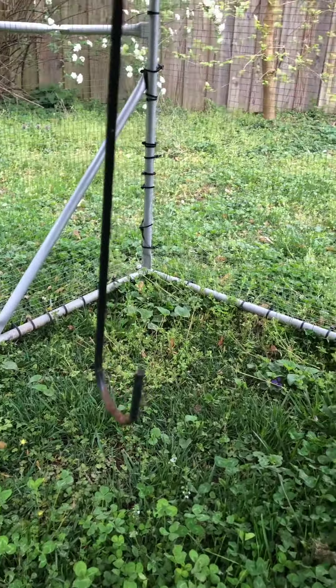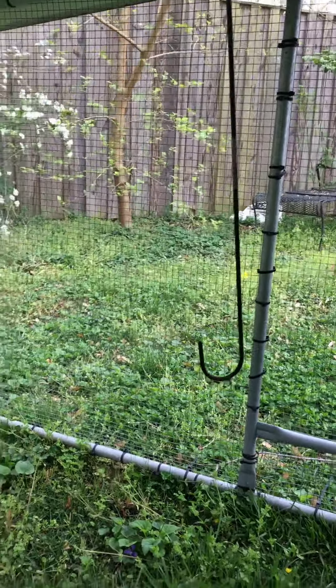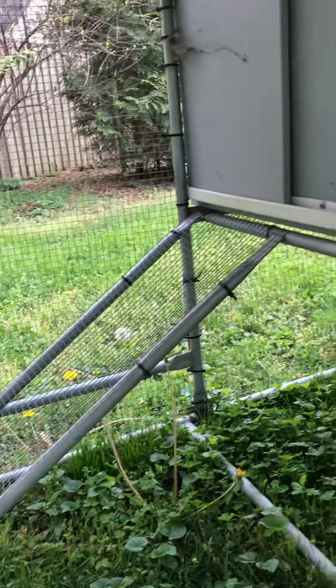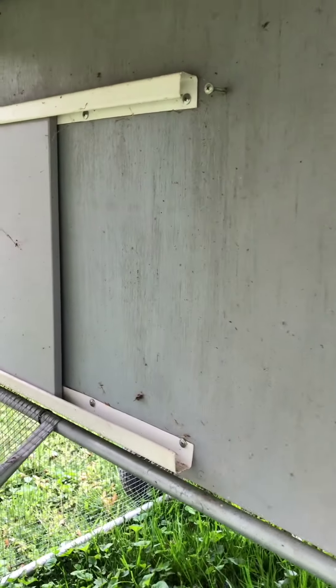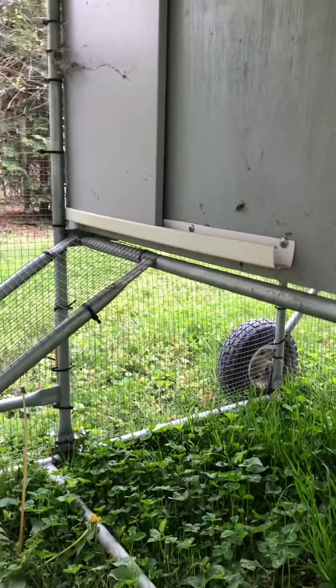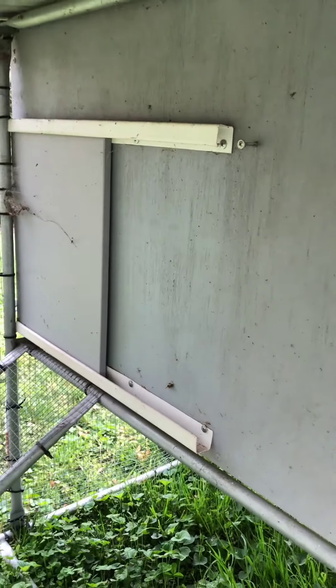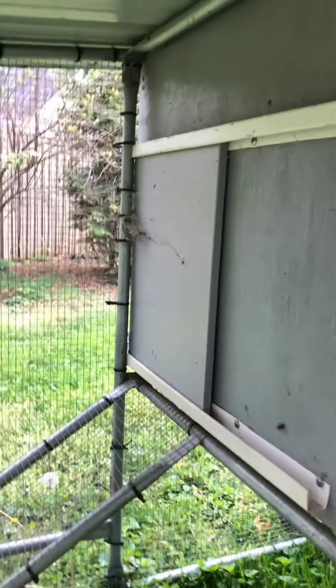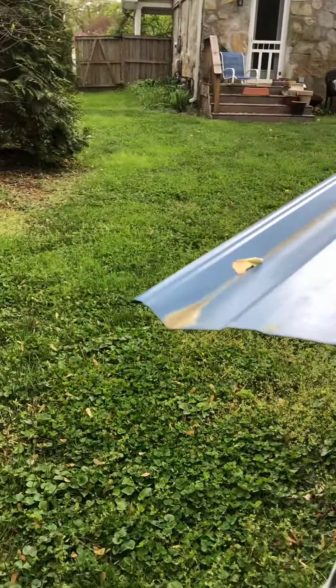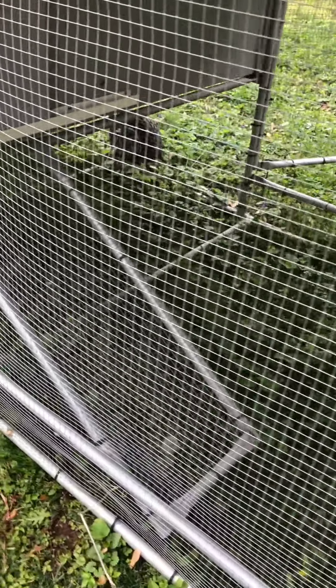I have two hooks hanging down here and the water and the feed will hang from those hooks so that when I move the coop that will all move with me. You see the door over there — at night after the chickens go in, I can take this — there's a handle on the other side — so I can close the chickens up so that if any predators were to dig underneath the metal, they still wouldn't be able to get into this part.